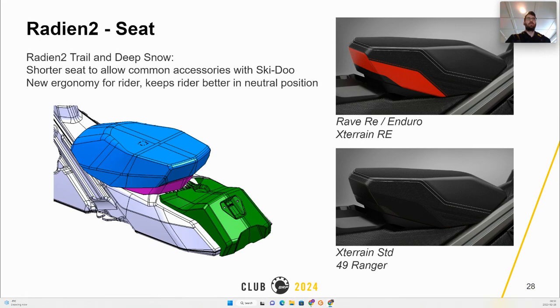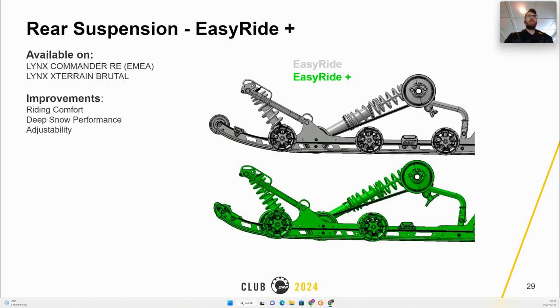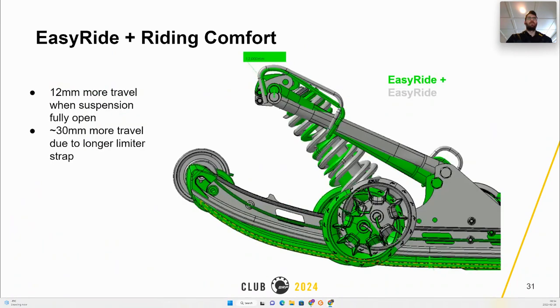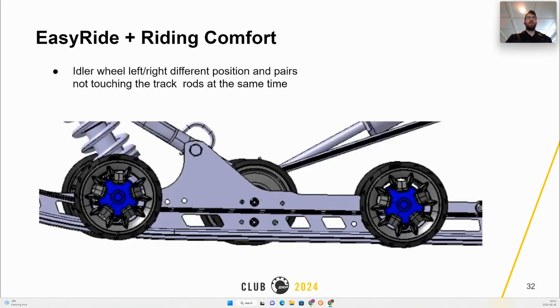This year, a new Easy Ride Plus is introduced, providing improved riding comfort, better deep snow performance, and more adjustability, applying to the Commander, Ori, and Xterrain Brutal. New components distinguishing this suspension include the new front arm, new 80-millimeter front wheel, new rails and their reinforcement rail. The Easy Ride Plus provides an additional 12 millimeters of extra travel when fully extended and approximately 30 millimeters more travel due to the longer limiter strap.